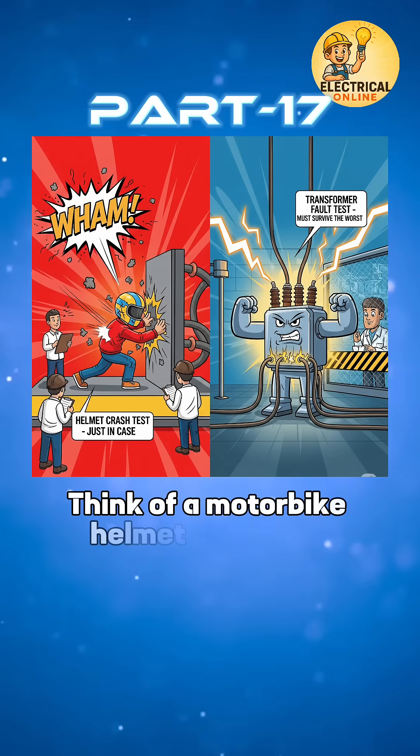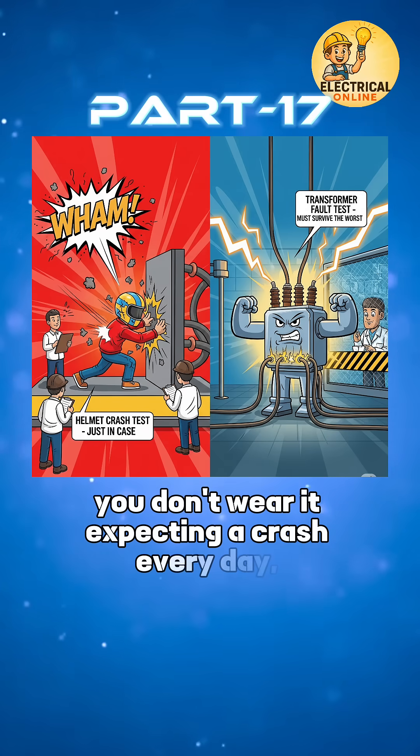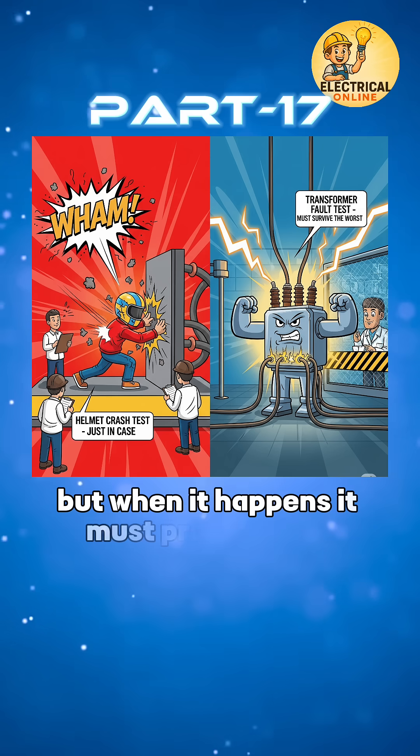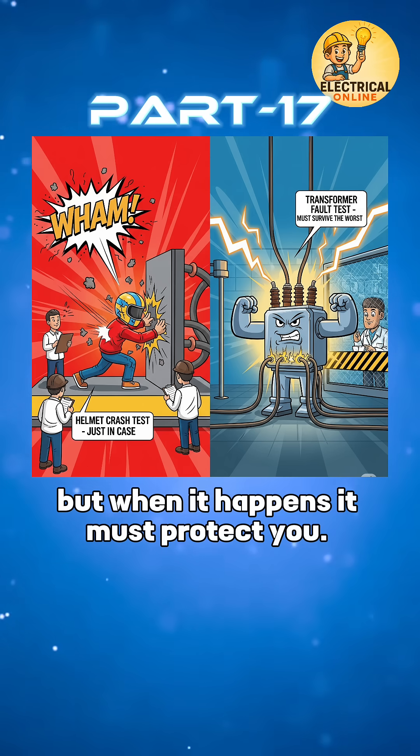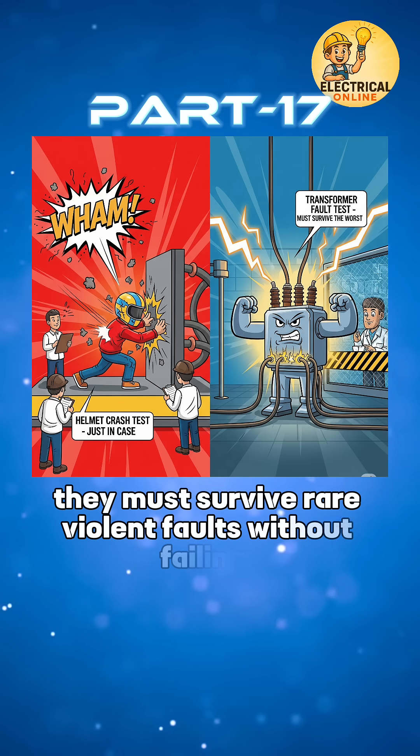Think of a motorbike helmet crash test. You don't wear it expecting a crash every day, but when it happens, it must protect you. Same with transformers — they must survive rare, violent faults without failing.